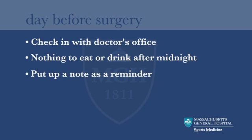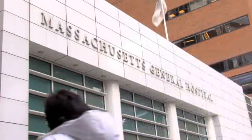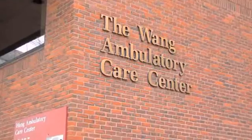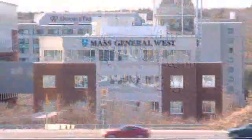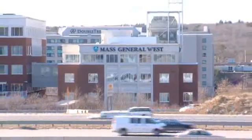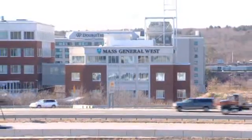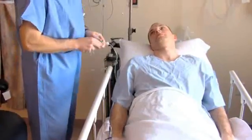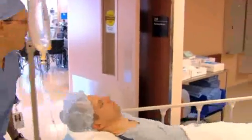On the day of surgery, the operation will be done either at the MGH Surgical Day Care Unit on the third floor of the Wang Ambulatory Care Building, or at MGH West Outpatient Surgical Center, which is located off Route 128 in Waltham. You can see MGH West from Route 128. In the preoperative area, the anesthesiologist will start an IV. You will then be taken into the operating room.